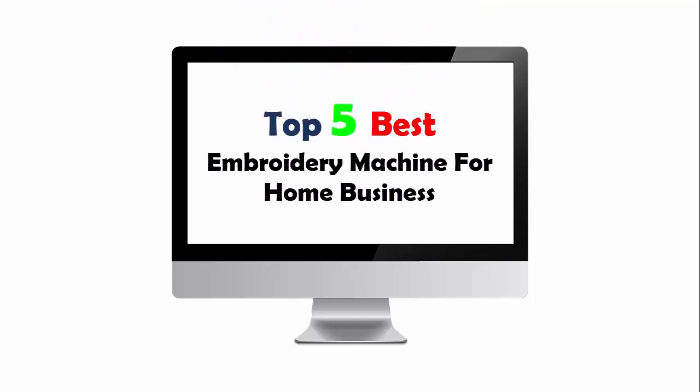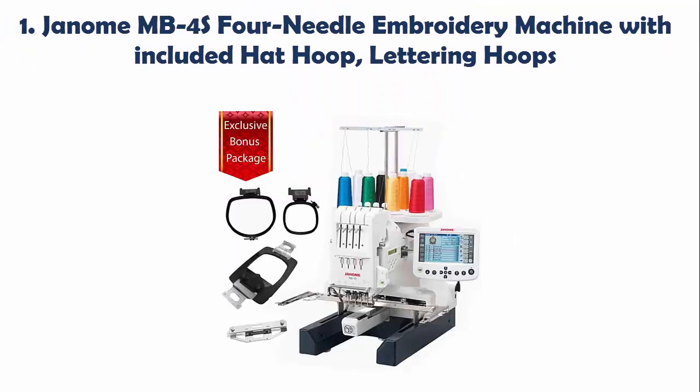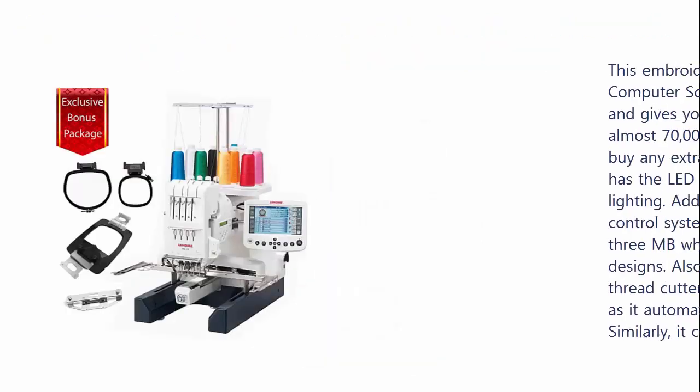Top 5 Best Embroidery Machines for Home Business. Our list at number 1: Genome MB4S 4-Needle Embroidery Machine with Included Head Hoop and Lettering Hoops.